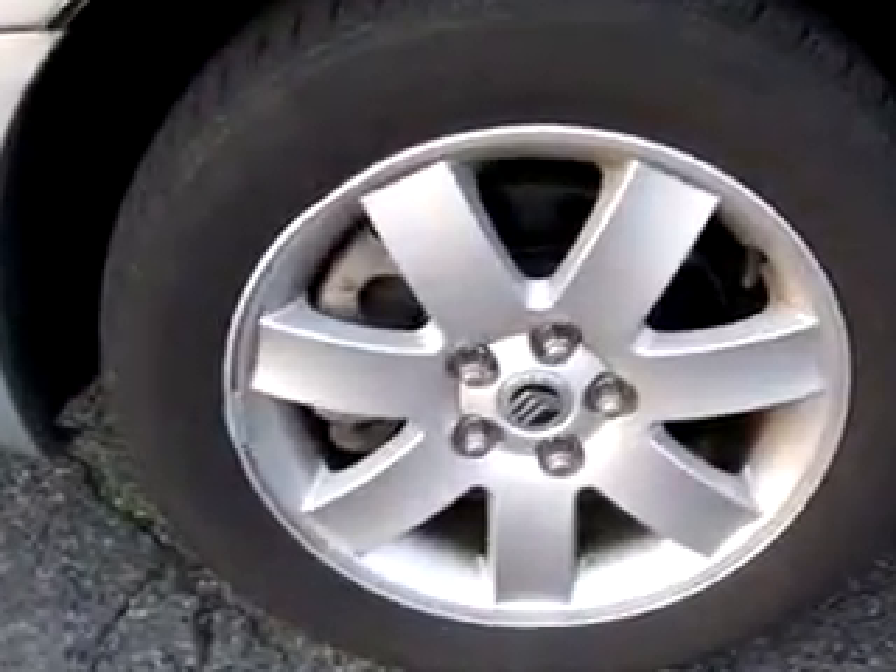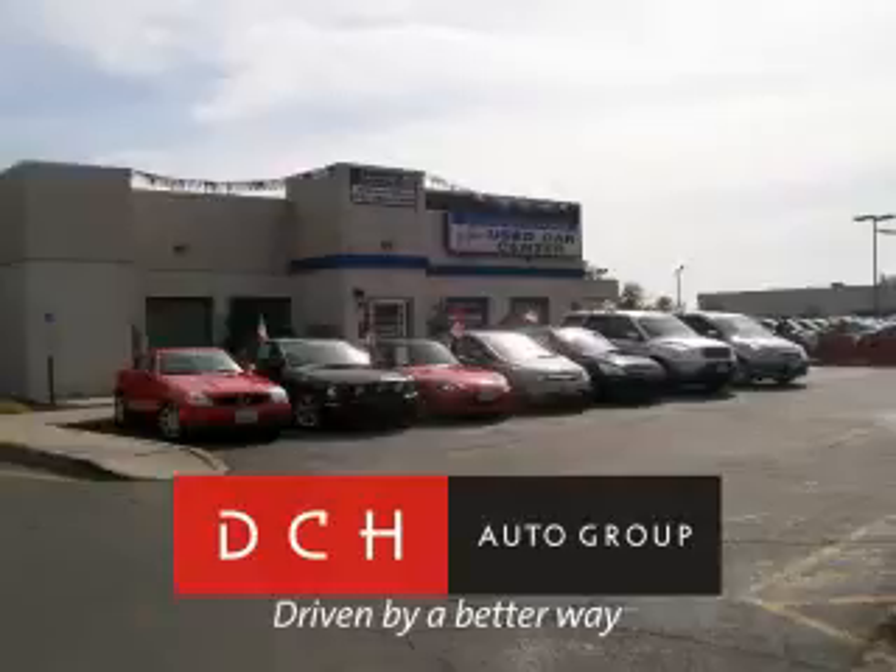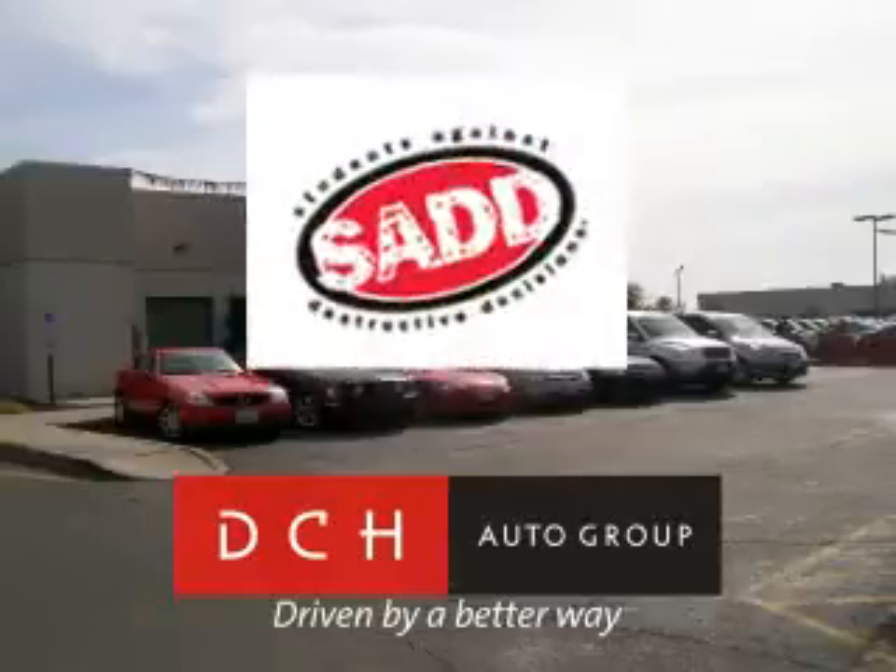See us at DCH Academy Honda today. DCH Auto Group, driven by a better way. DCH Auto Group is also a proud sponsor of SAD, Students Against Destructive Decisions. Call our friendly sales department or stop in for a test drive today.